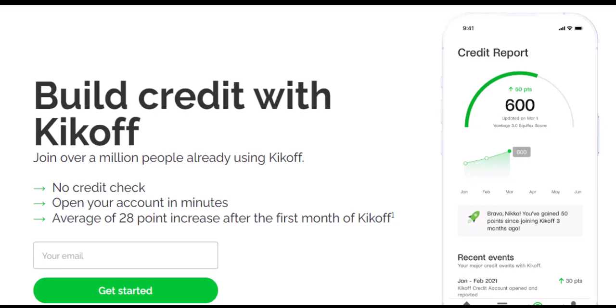Building credit with Kickoff: two paths. Kickoff offers two main ways to build credit — the Kickoff Secured Credit Card and the Kickoff Credit Account. These options cater to different needs and, crucially, have different card situations.